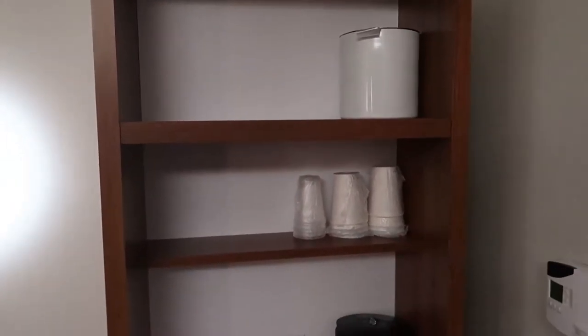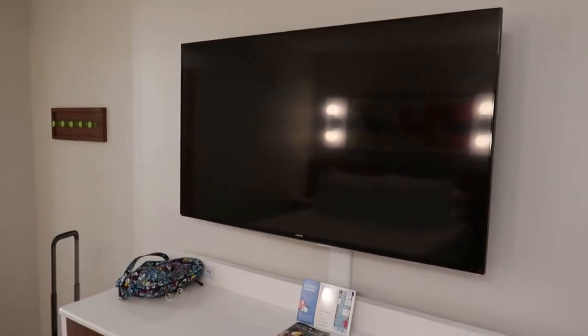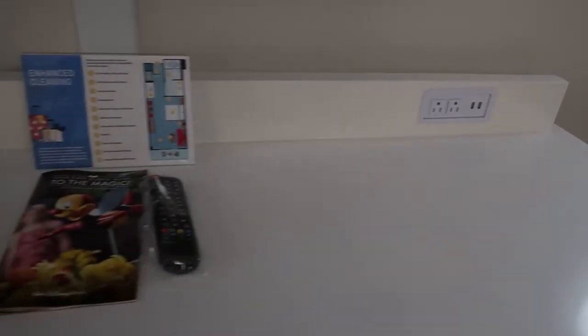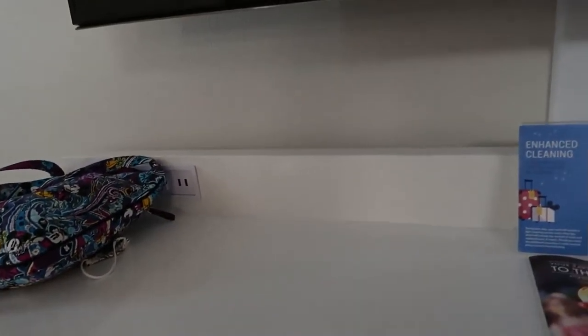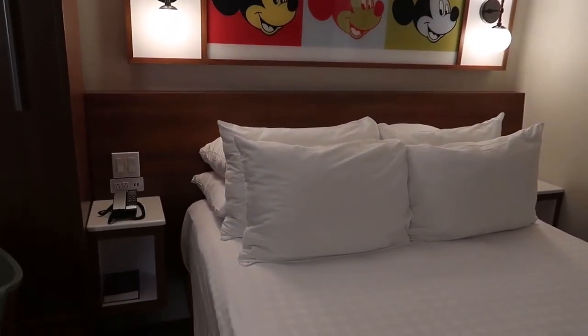There's a little multi-purpose drawer right here with an ice bucket, cups, everything you need. Over here is a nice big TV in these remodeled rooms. They have laminate pseudo-hardwood flooring and a chest of drawers with lots of plugs and USBs. Down here is where your safe is, and spare pillows — in case you need more pillows beyond the 1,600 already on the bed.